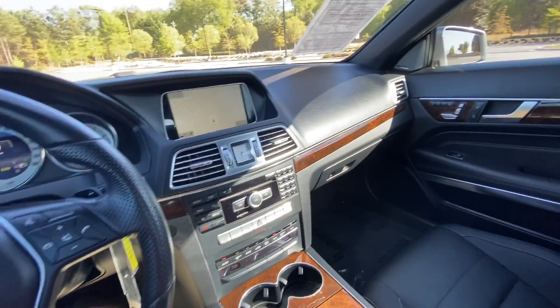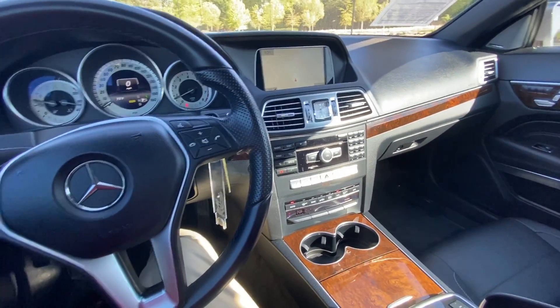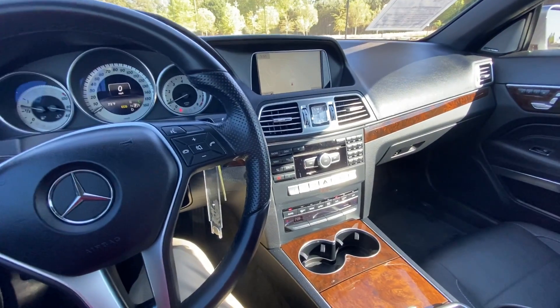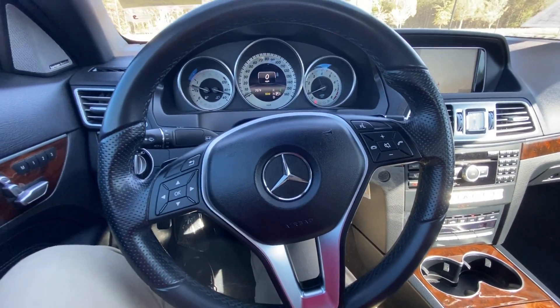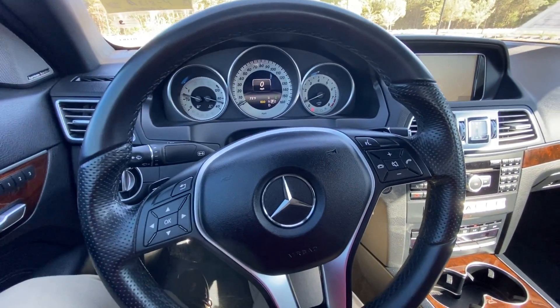I'd love for you to come take a look at it. My name, again, is Mark Miller, and I'll be glad to give you a test drive and demonstrate it, because it is not going to last long here on our lot. Again, my name is Mark Miller, and I look forward to you taking a good look at this Mercedes-Benz. Thanks for watching.